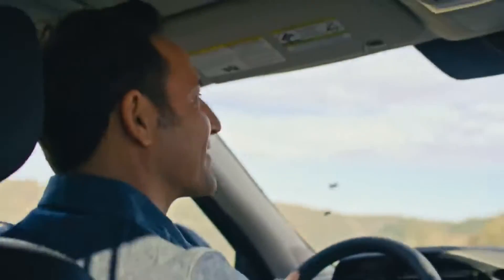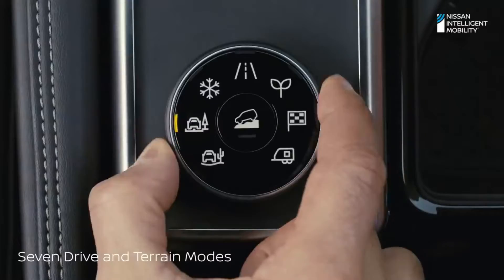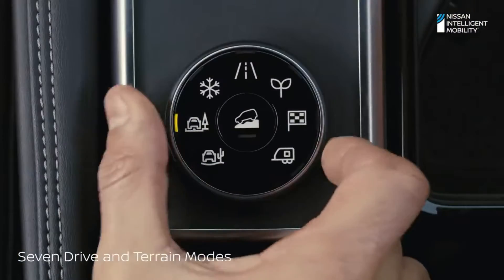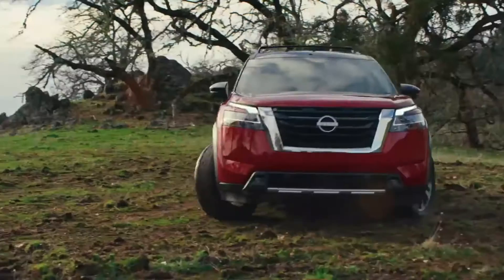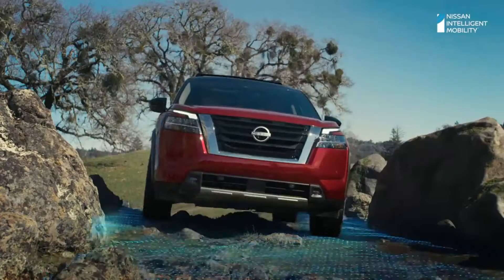When it's time to discover what's beyond base camp, no need to avoid the rough stuff — your Pathfinder has a terrain mode for that. Whether you're headed for snow, sand, or a fresh coat of mud, throttle, steering, and transmission all adjust to match the conditions, even if the trail starts to narrow.